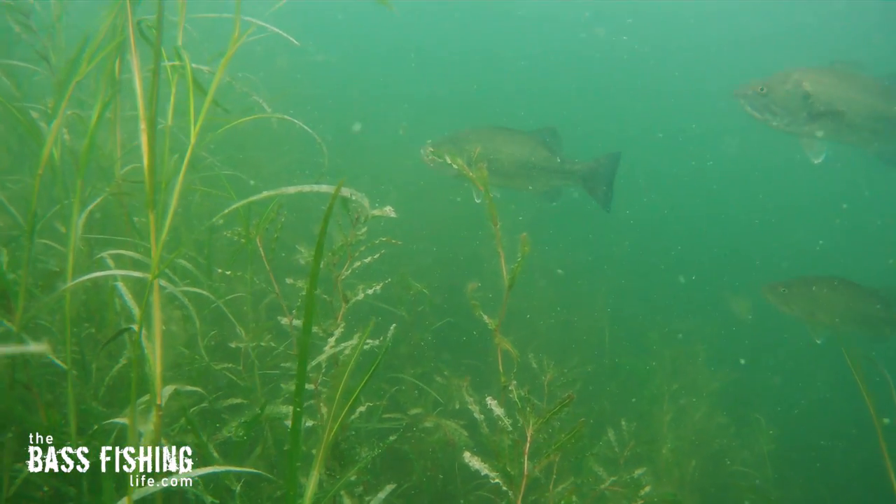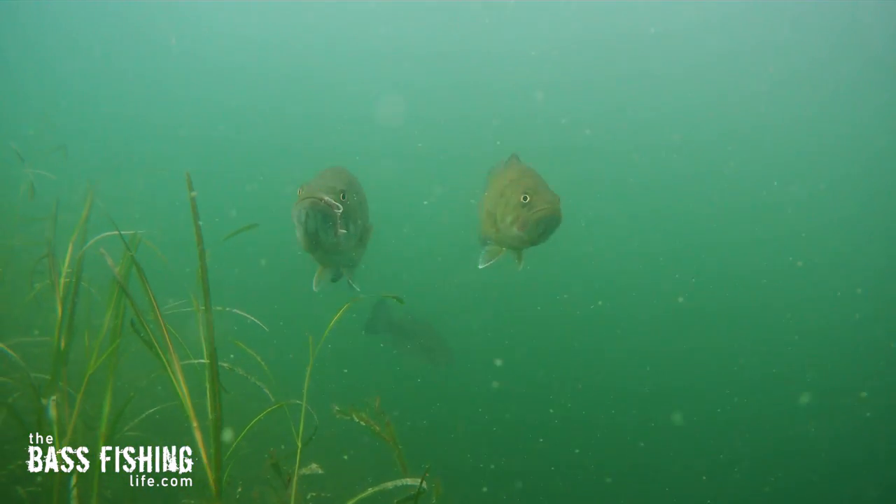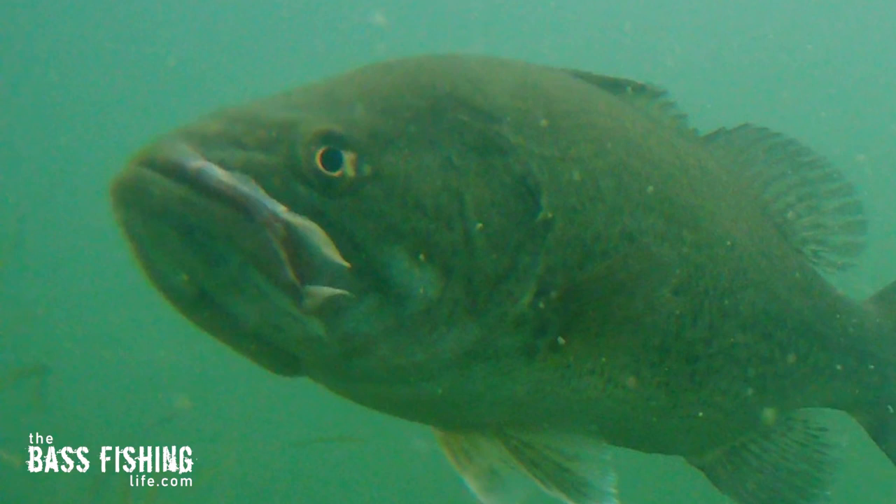This particular bass right here swam by the camera and had some of the roots of the vegetation actually in its mouth. We could assume that it had just gobbled up something off of the lake bed and there were still some of the weeds hanging out.